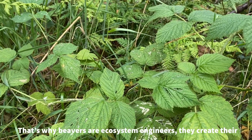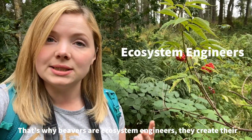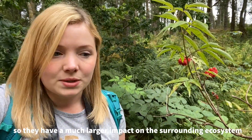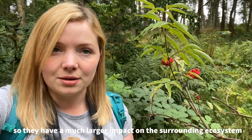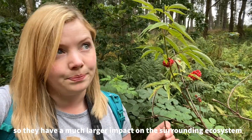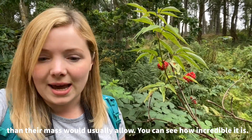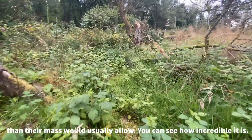That's why beavers are ecosystem engineers — they create their own habitats. They're also a keystone species, meaning they have a much larger impact on the surrounding ecosystem than their mass would usually allow, and you can just see how incredible it is.